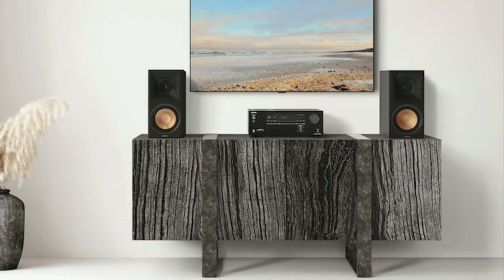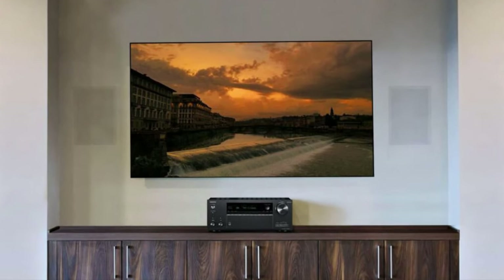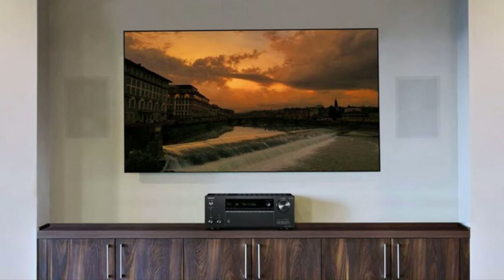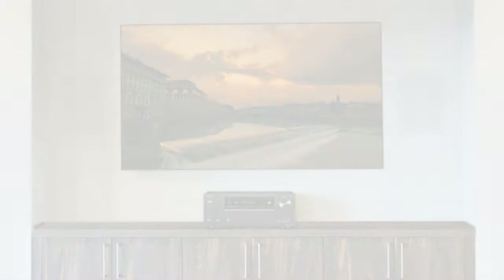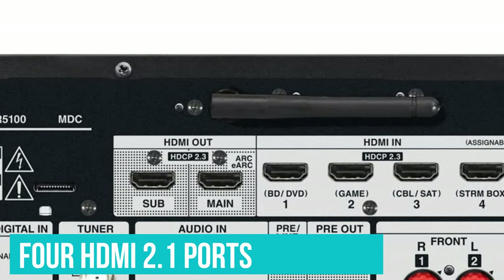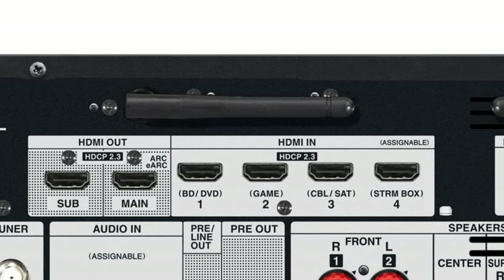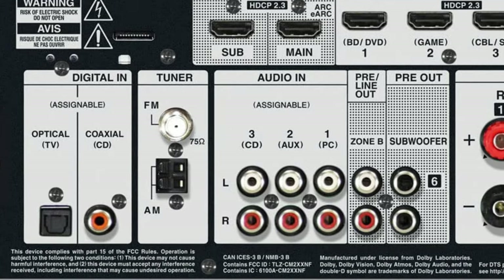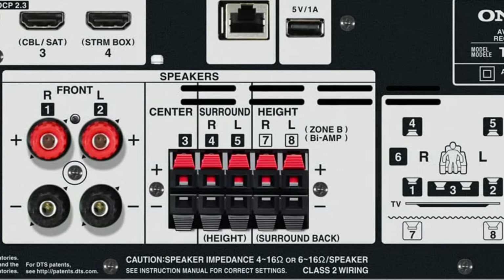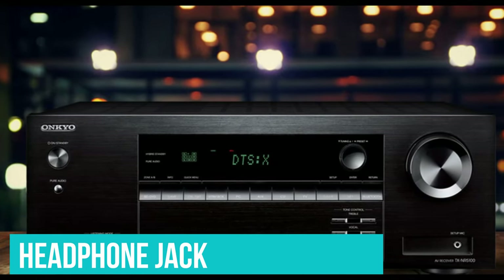This 7-channel receiver offers 80 watts per channel into 8 ohms at 0.08% THD — total harmonic distortion — with two channels driven. Connections include four HDMI 2.1 ports in and two out with HDCP 2.3 support, optical, coaxial, stereo RCA ports, USB ports, dual subwoofer RCA ports, plus a headphone jack when gaming sessions need to stay quiet.